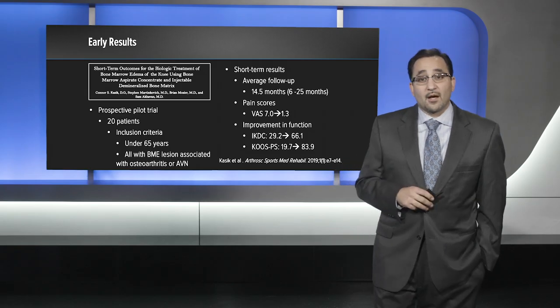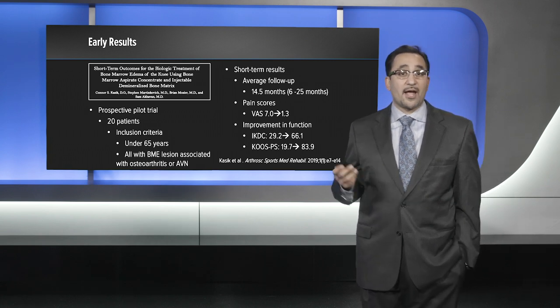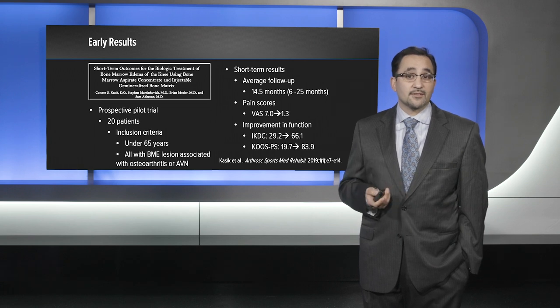We have just published our short-term results of a prospective trial of 20 patients who underwent intraosseous bioplasty for the treatment of bone marrow edema lesions. This included 20 patients all under the age of 65, all with bone marrow edema lesions associated with either osteoarthritis or avascular necrosis. Our average follow-up was approximately 14.5 months. Overall, we had a significant reduction in both pain scores and improvement in function scores, including both the IKDC and the KOOS.